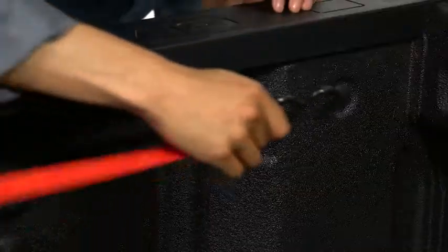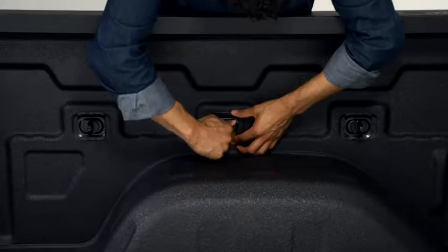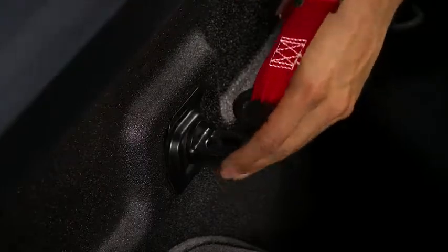Each tie-down is integrated into the structure of the cargo box and rated at 500 pounds per corner in every direction. Nine additional accessory tie-down ports are designed into the cargo box, rated at 250 pounds each.